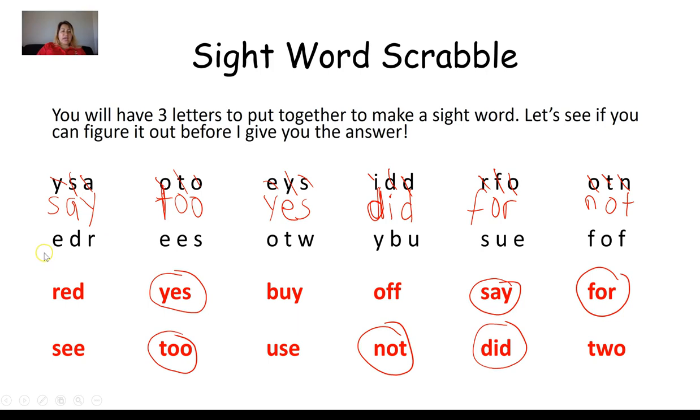Now let's look at our second row. First group: E, D, R. This word has an E, a D, and an R — I think we found it on our first try. Circling it and arranging the letters: R, E, D. That sight word is red.